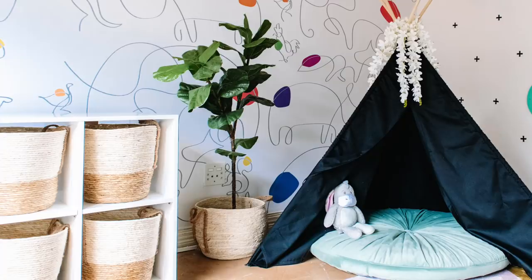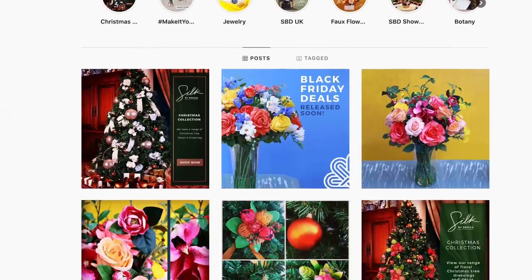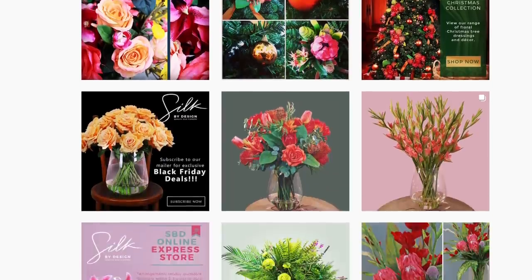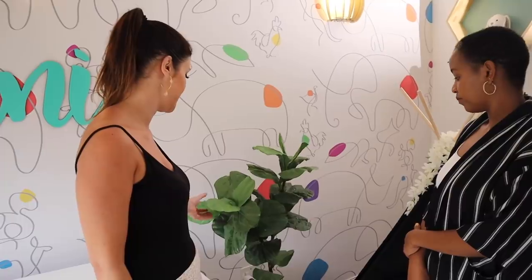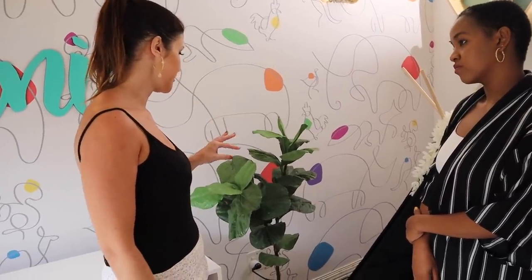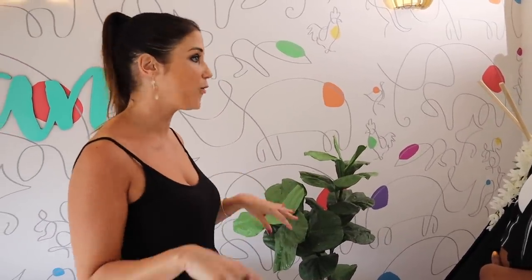This beautiful tree is from Silk by Design — you must see their stuff, it's absolutely incredible and so realistic. Even indoors it looks real, right down to the detail. We decided to add a fresh pop of a different color; having an indoor tree in a house is always a good idea.